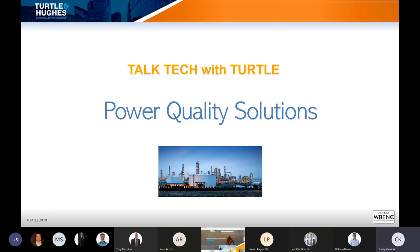Yeah, thanks, Casey. My name is Jose Pacheco. As you mentioned, I'm from Rockwell. I'm a power technology consultant, so I cover everything that has to do with drives, whether it's low voltage, medium voltage, power quality, things of that nature.